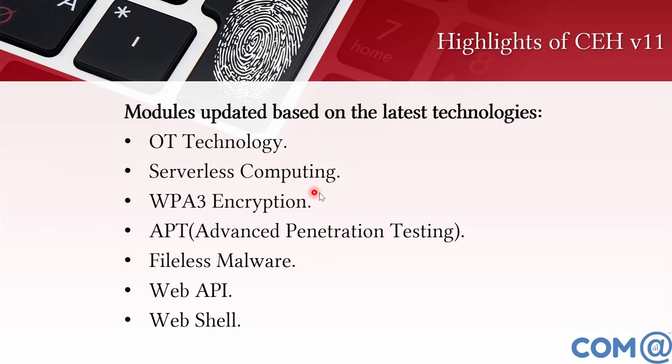In cloud computing, serverless computing has been added — covering what security risks and vulnerabilities exist in serverless computing and what security measures to set. Additionally, WPA3 encryption is now included, whereas CEH version 10 only covered WPA2 encryption. WPA3 encryption security measures and challenges are discussed. Advanced Persistent Threat (APT) and advanced penetration testing concepts have also been added.